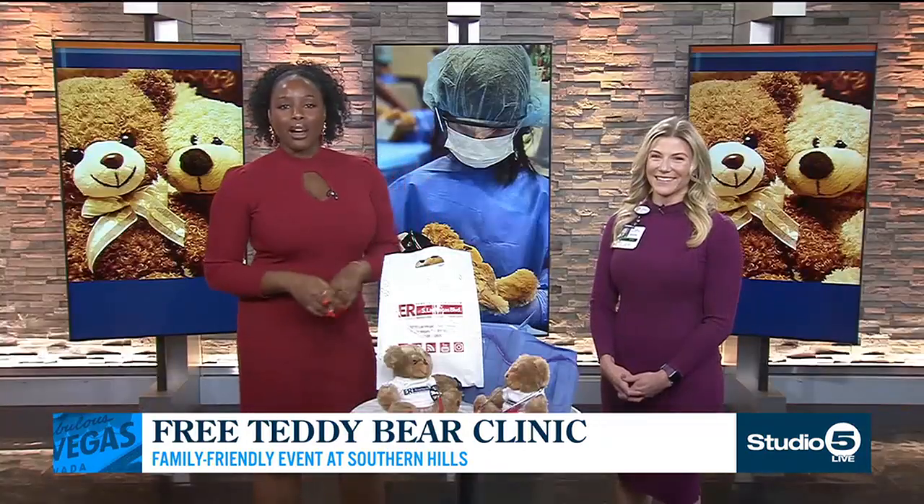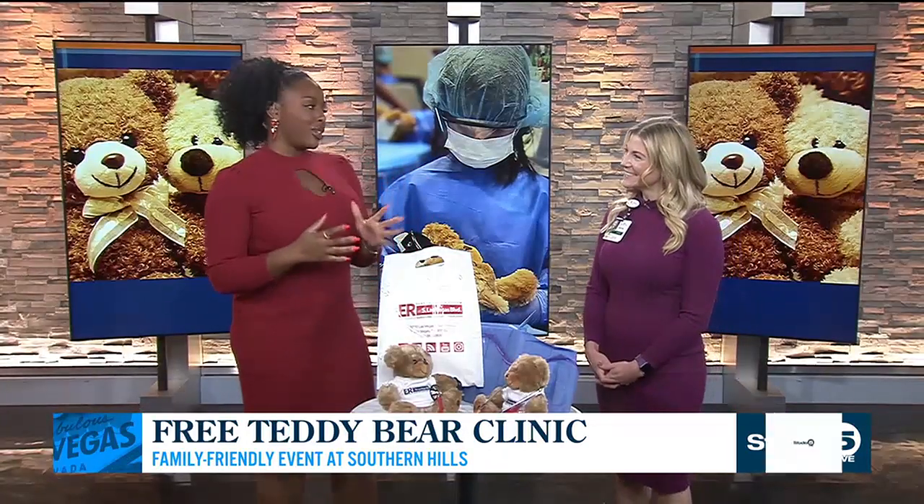It can be a scary place for kids, but a free teddy bear clinic will be a fun way to get them more comfortable with it. Right now we have a familiar face to Fox 5, Cassandra Jones. She is the director of media relations for Southern Hills Hospital and Medical Center, and she's here to tell us more about the teddy bear clinic for the community.